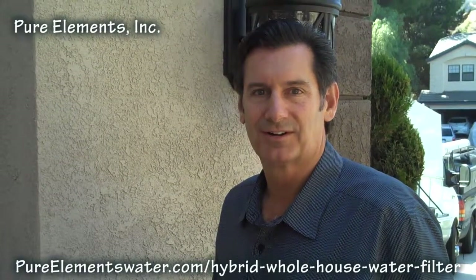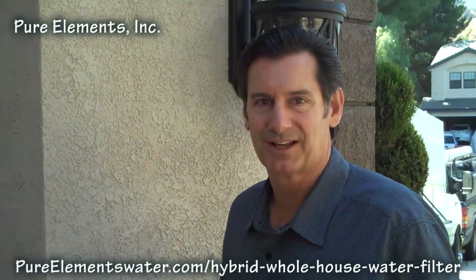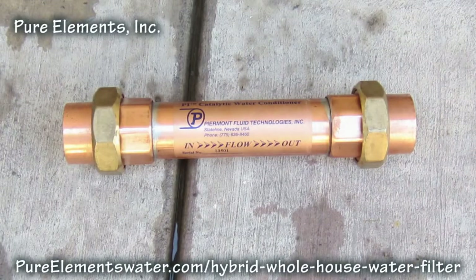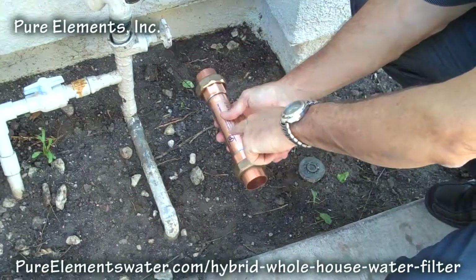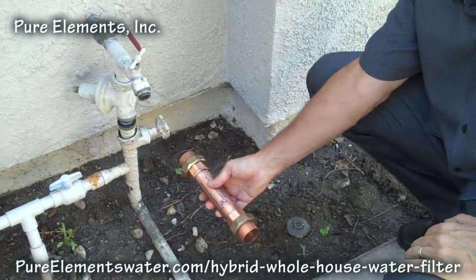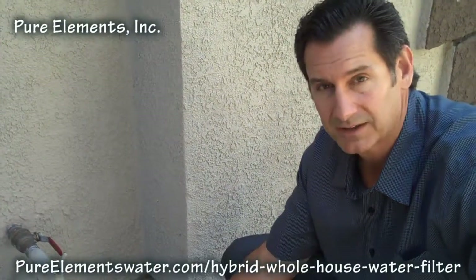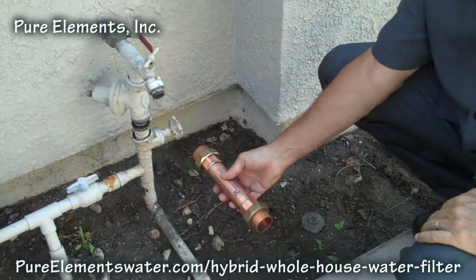This is the start of information about a very special whole house system and total property system being installed in Corona, California. We're starting on the exterior of the house with our proprietary catalytic water conditioner, which will be installed on the water main, treating the domestic water going into the house as well as the pool and the landscape feed, to reduce hard water issues in the pool and for the heating equipment and pumps, and to help protect the irrigation system and landscape control valves from hard water issues in the future.